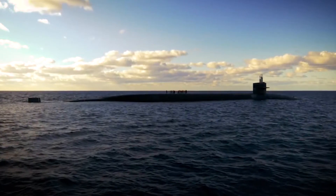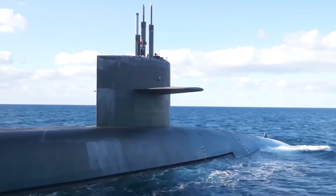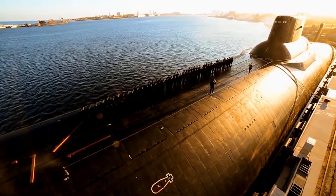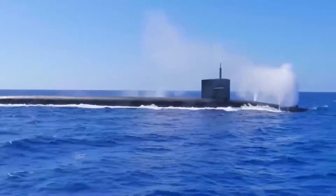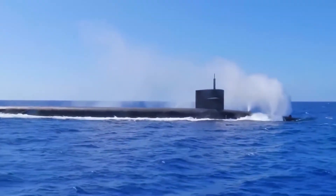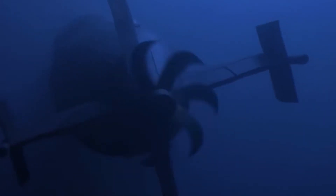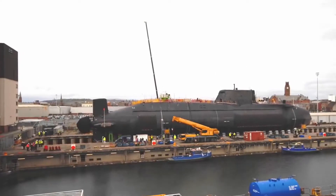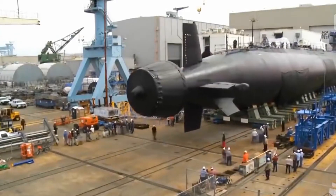A photograph appeared on the internet of the propeller on an Ohio-class ballistic missile submarine at Trident Submarine Base in Bangor. A key to the submarine's ability to deploy and remain undetected, propeller designs have been kept under wraps for years — literally. When out of the water, the propellers typically are draped with tarps.